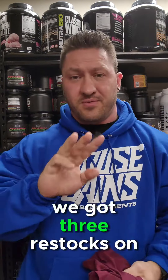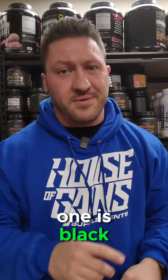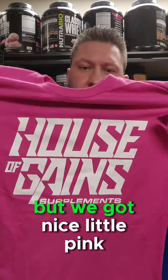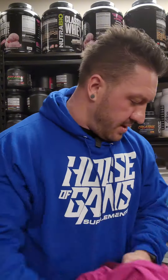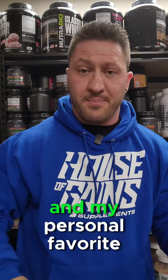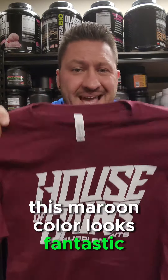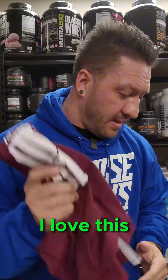On top of that, we got three restocks on t-shirts. One is black — you've already seen the black House of Gains t-shirts. But we also got a nice little pink House of Gains t-shirt, and my personal favorite, this maroon. This maroon color looks fantastic on just about anybody. I love this — I already took one home for myself.